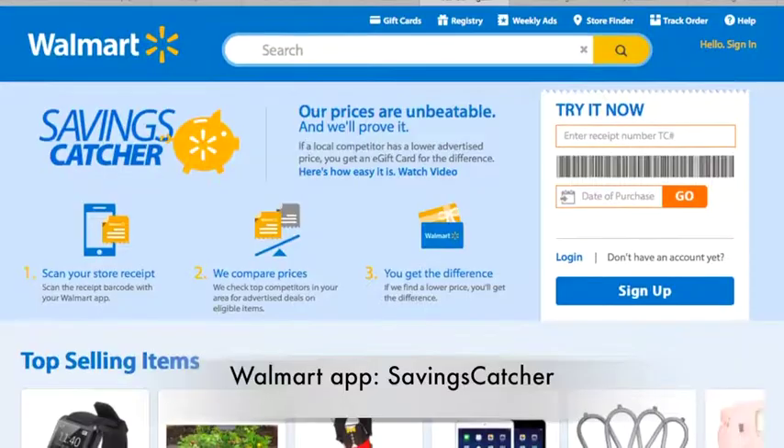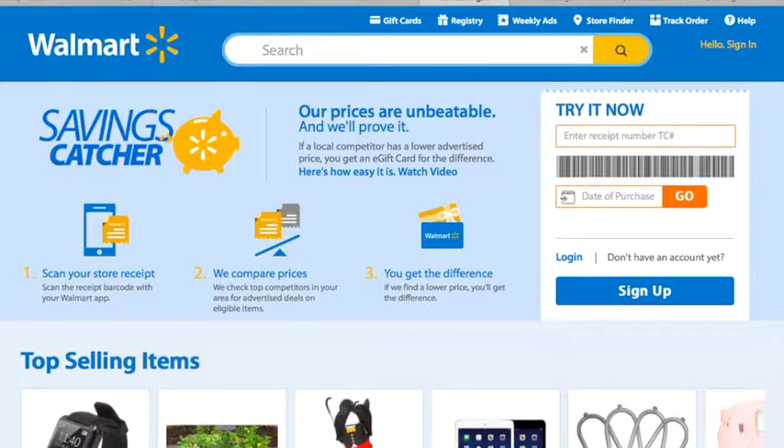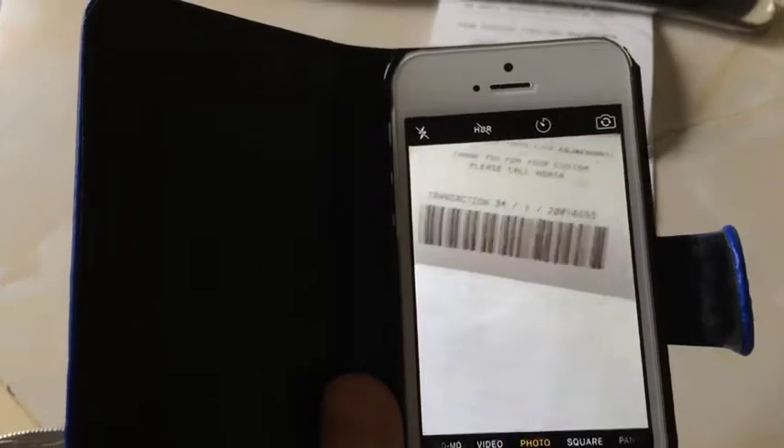Walmart has an app called Savings Catcher and you can use this every single time you shop at Walmart. Simply scan in your receipt to the app and it will tell you if the items you bought at Walmart were cheaper elsewhere. If they were, then you get the money back as an e-gift card which you can use the next time you shop at Walmart.